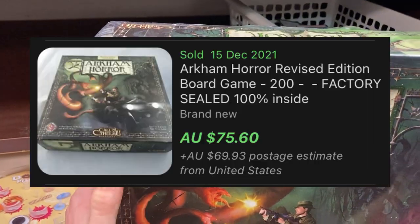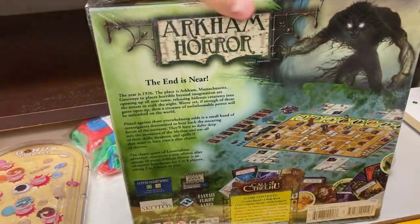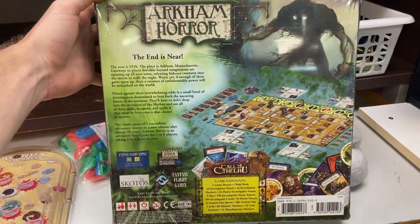I've also got Arkham Horror here, the board game. Brand new sealed — goes for about $75 overseas. But this one was actually second-hand sealed, so I did have to leave it behind.